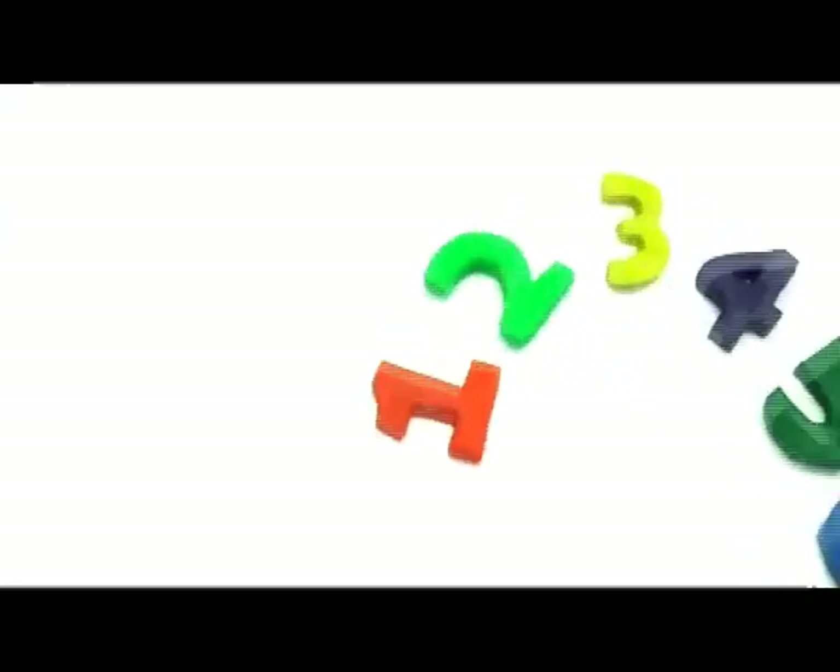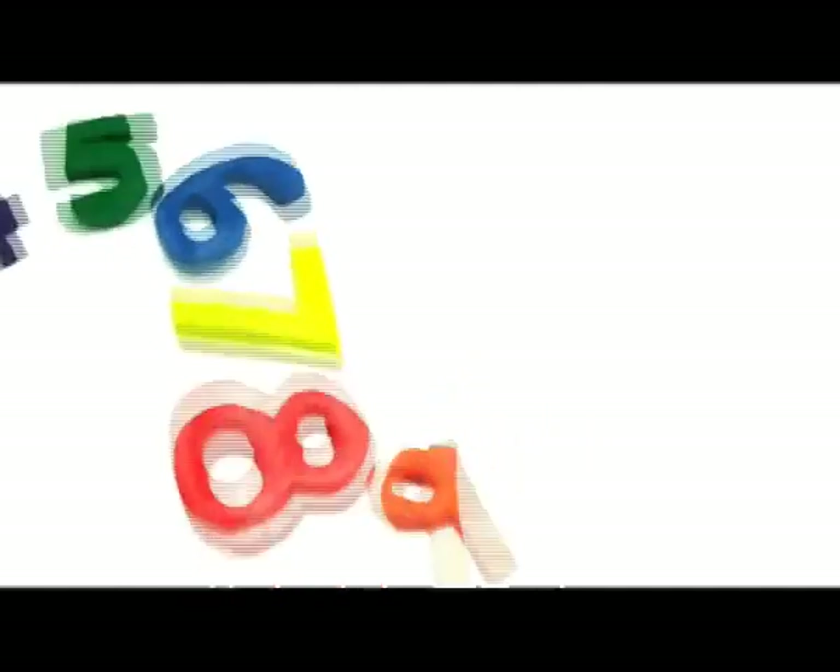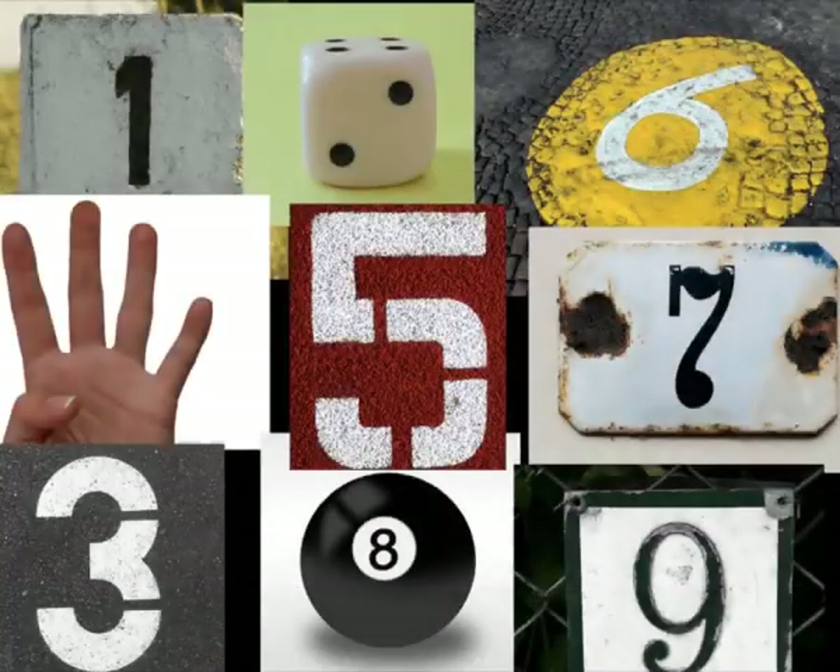Big N, small n. Numbers. Do you know your numbers? Numbers.